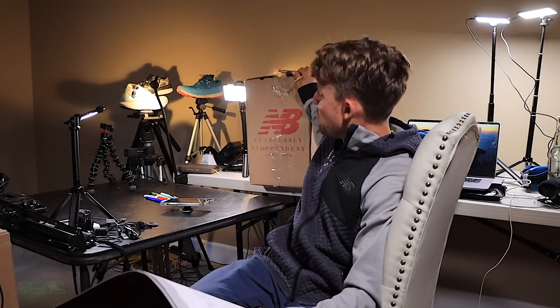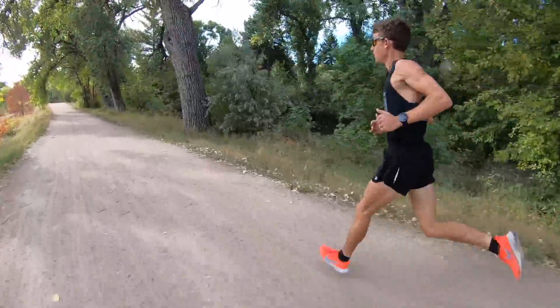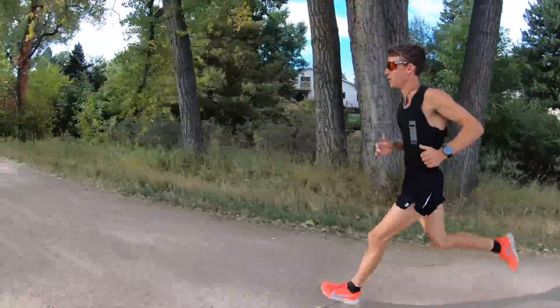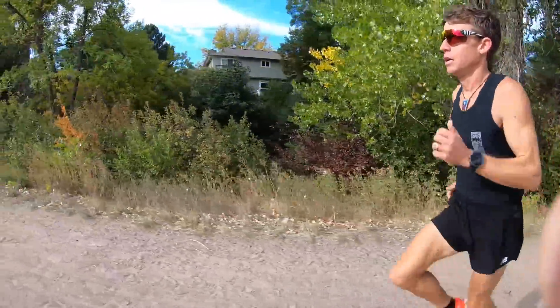We're going to open up this box from New Balance here in a second. So speed endurance, long run progressions, and mountain running. But for the next nine weeks, speed endurance and long run progression - that's going to be my staple. I will mix in some interval training. What is an example of that? Three by two K, two by one mile, one by 800 - not even on a track, it'll be on the Highline Canal most likely. It's like a hard-pack dirt surface. With about 75 to 90 seconds rest.